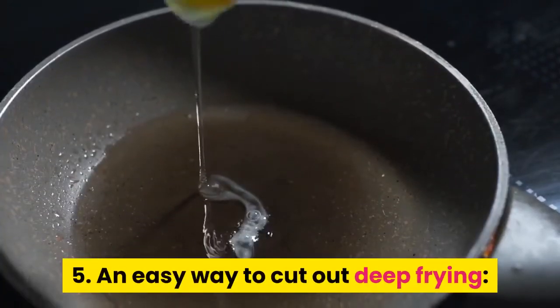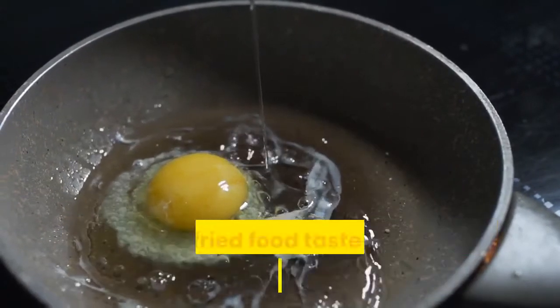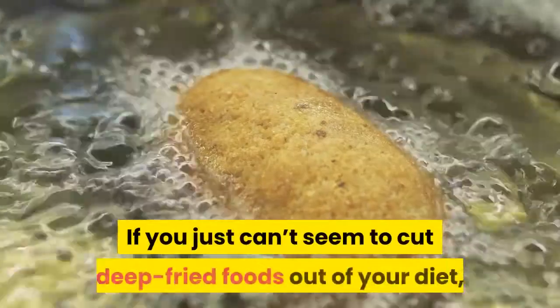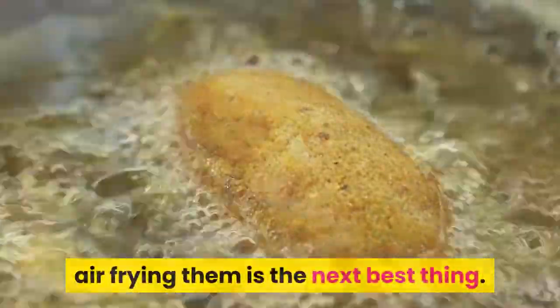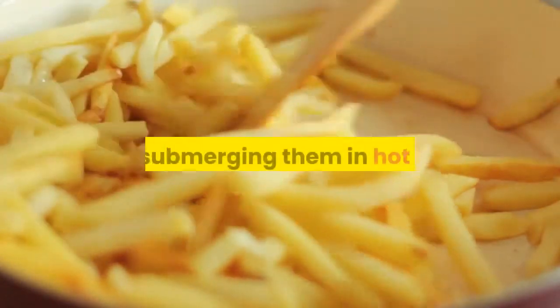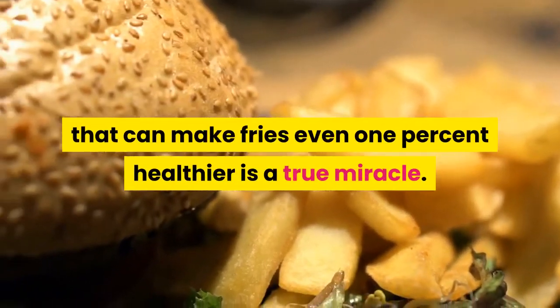5. An easy way to cut out deep frying: the Philips Air Fryer XXL. Air fryers are great gadgets for still getting that fried food taste but eliminating tons of oil. Air fryers used to make people wrinkle their brow in confusion, but it seems like the past few years they've been popping up on kitchen counters across the country. If you just can't seem to cut deep fried foods out of your diet, air frying them is the next best thing. My favorite air fryer does a great job of providing the perfect crispiness to french fries and fried chicken, without the mess or calories of submerging them in hot oil. At this point, anything that can make fries even 1% healthier is a true miracle.